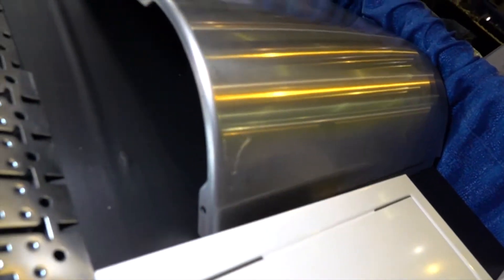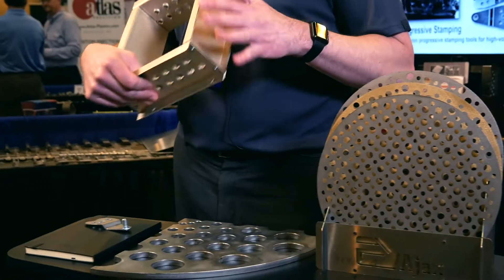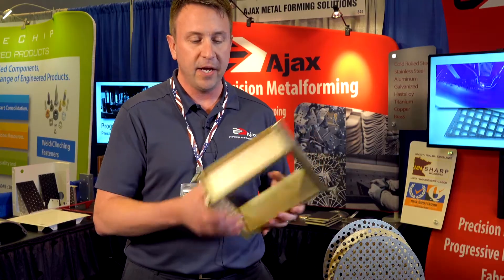We also run CNC turret presses. You can add tooling functions to that where you're doing some bending and shaping while you're cutting. Then, to finish the shape off, you take the CNC turreted part to a 5-axis brake press and make your complex shape.